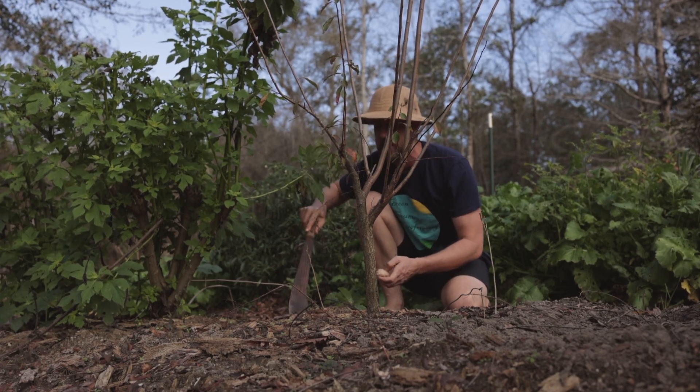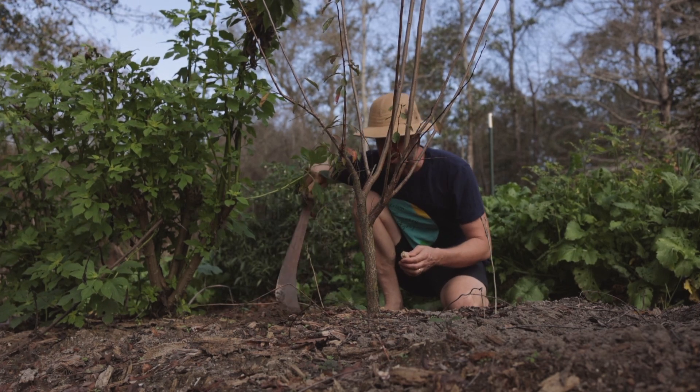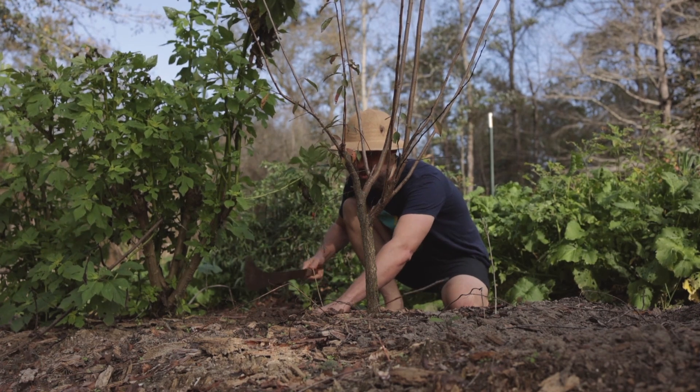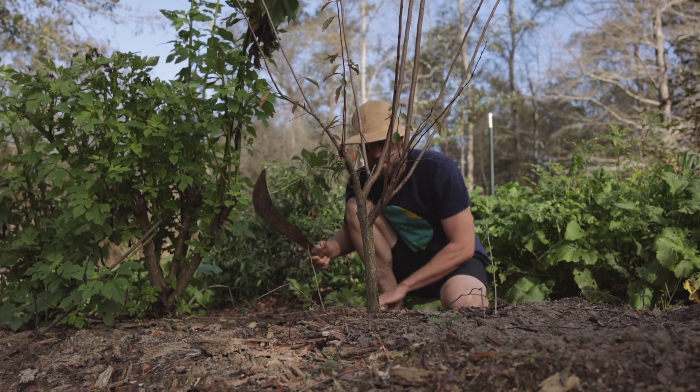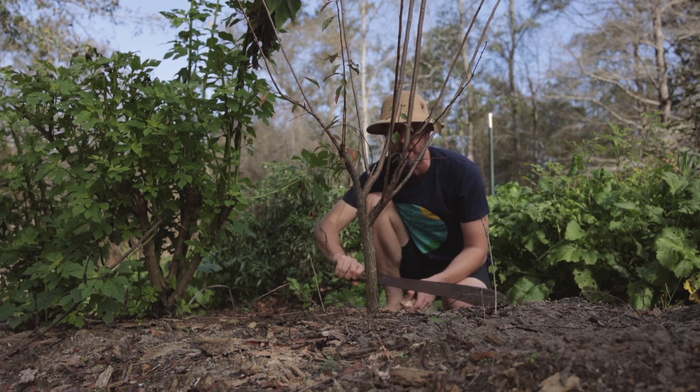I'm gonna stick them in around the base of this plum tree in my grocery row gardens and start a little patch of ginger. We're just gonna plant them about three to four inches deep, maybe up to six inches — they will find their way out. I'll give them a little bit of space in between.